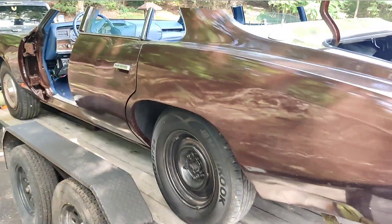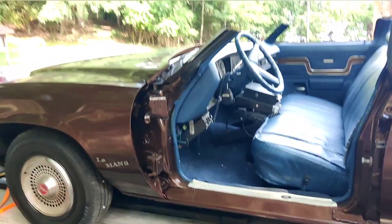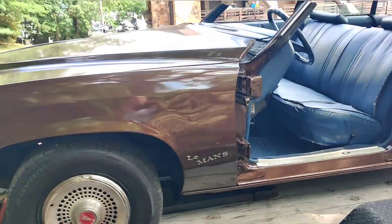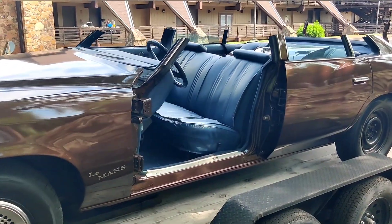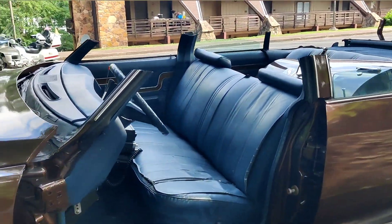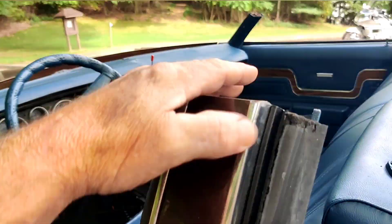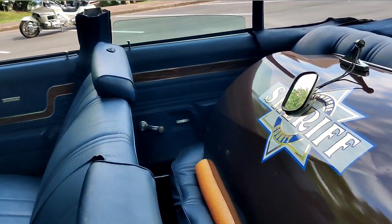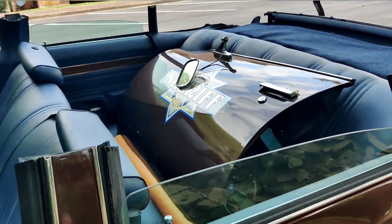Looks like the car's in perfect shape besides them cutting it to make it look like the sheriff's car off of Smokey and the Bandit. There's a police radio. They got it cut off. Got the door that they carried in the movie.